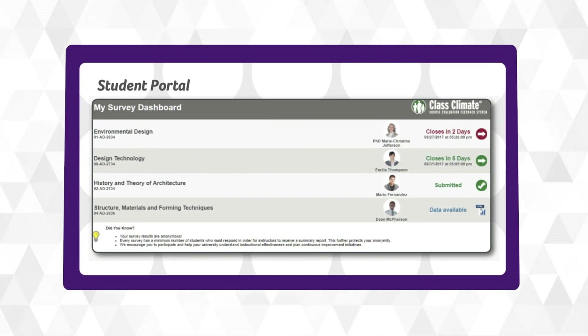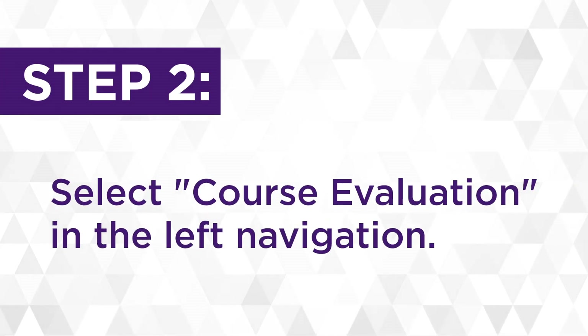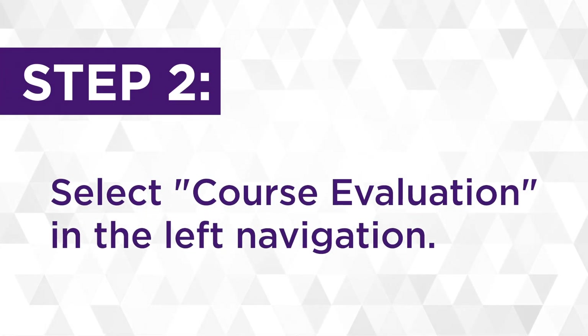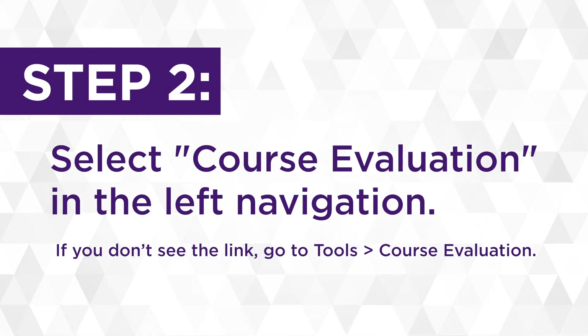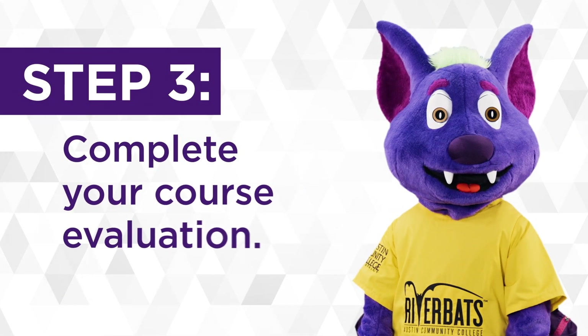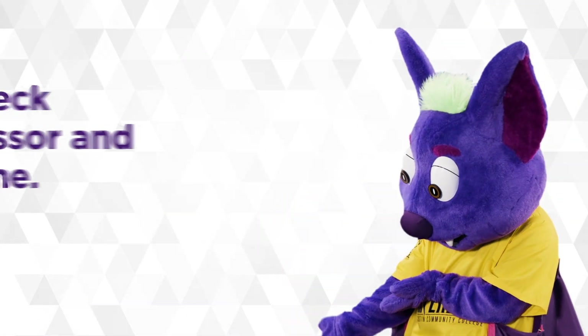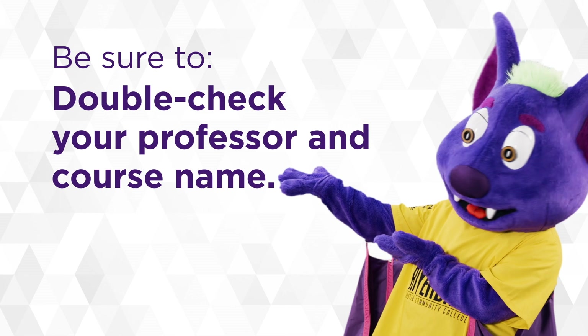Submitting your evaluation is easy. Step one: log into Blackboard. Step two: select course evaluation in the left navigation. If you don't see the link, go to tools and course evaluation. Step three: complete your course evaluation. Be sure to double-check your professor and course name.